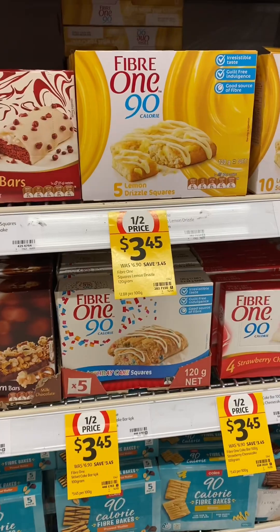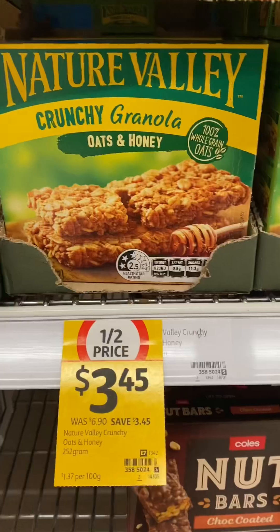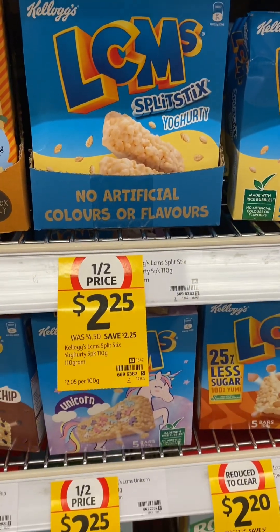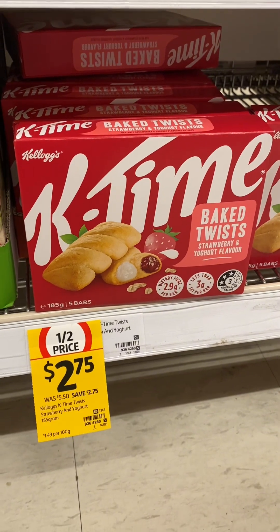Hippies chickpea puff snacks, Fiber One 90 calorie bars, Nature Valley crunchy granola bars also half price, Kellogg's LCMs and the Kellogg's K-Time baked twist bars.